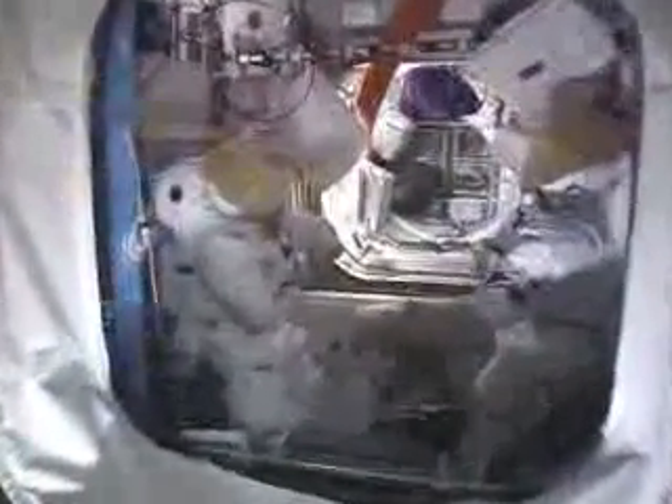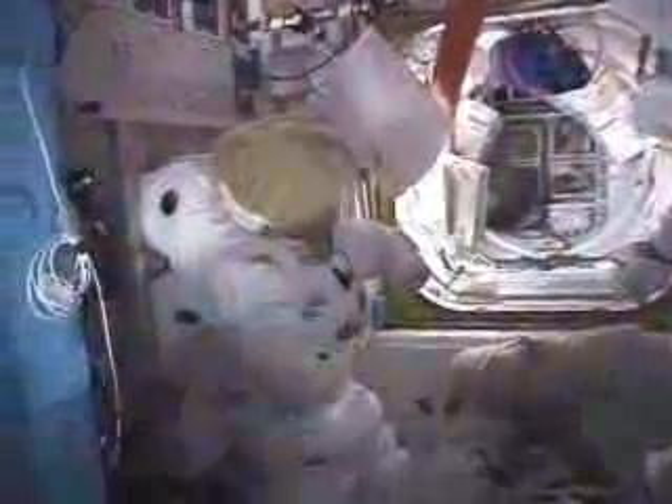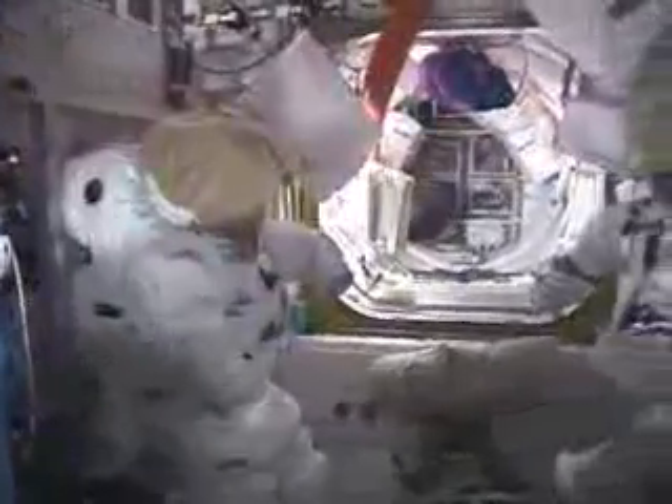Quest represents our quest to challenge the limits even further, to venture out into the vacuum of space. As you can see, our spacesuits are in the foreground, and further outboard is the hatch through which we go out into space. From here, we challenge ourselves and take risks to further our processes and theories.